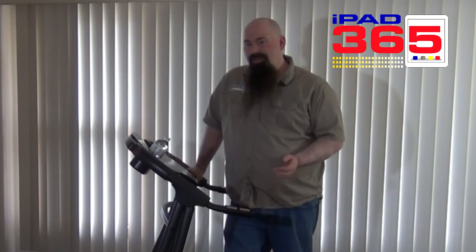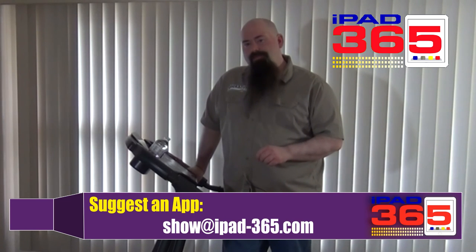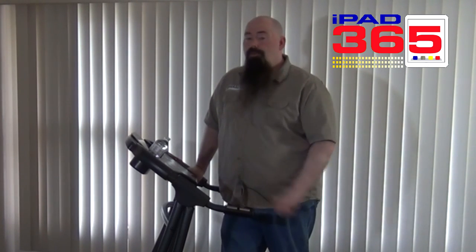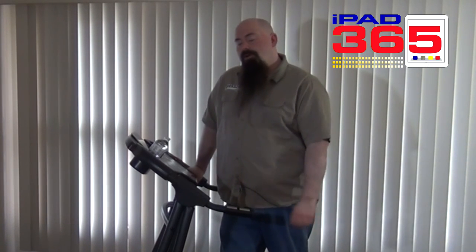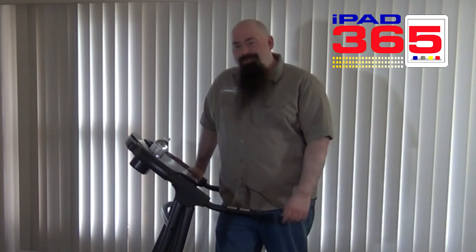Alright, so those are the apps for your treadmill. You've got a lot more apps out there — check it out over in the App Store. What apps do you use? Let me know. You can Twitter me over at iPad365 or email me at show@iPad365.com. I'm done with the treadmill today, but I will be doing 10,000 steps. You can join me — look for the hashtag 10000steps and you'll find me. Otherwise Twitter me at iPad365. My name is Jeffrey Powers, thanks a lot for watching. You guys geek out.